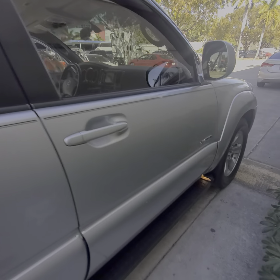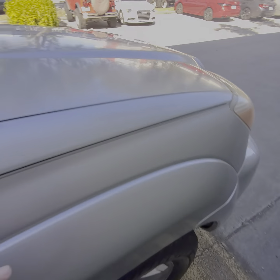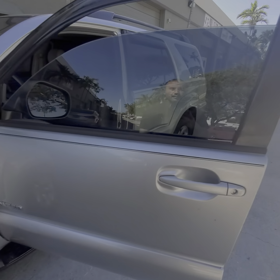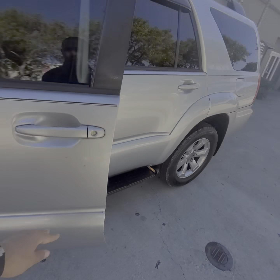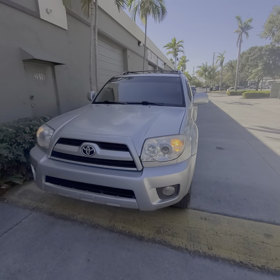Nothing missing, it's beautiful. Sunroof. Got nice wood trim here — never seen that before, I guess it comes in the Limited. Door panels, handles, all the buttons here.